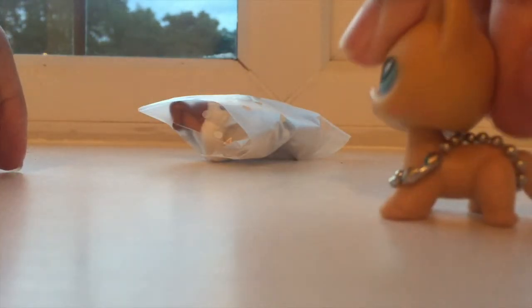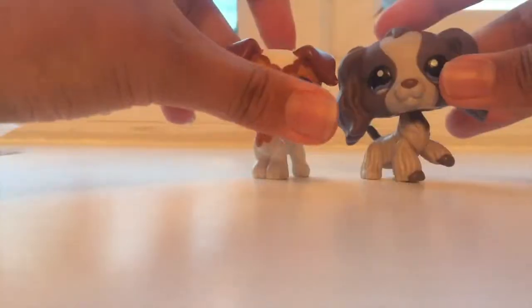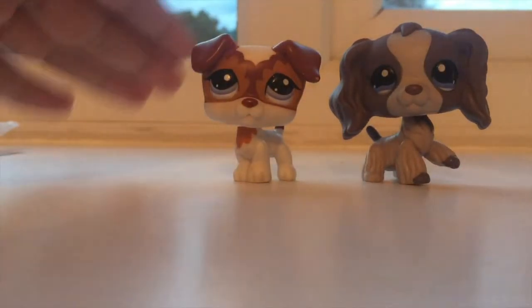Now the moment you've all been waiting for — the package! Oh my gosh, it's so precious. Oh my gosh, these have been my dream LPS for like so long, honestly — like the longest time ever!